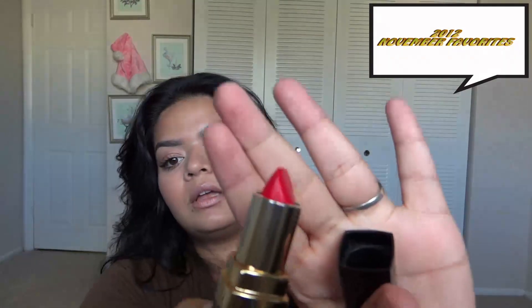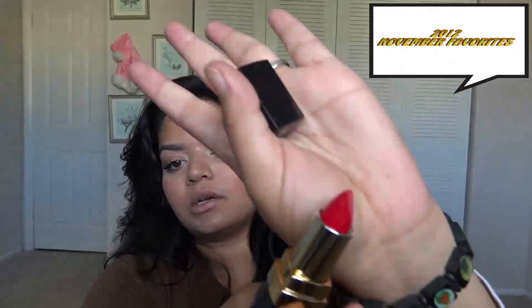Next is a Chanel lipstick in cream in the color Soft Red number three. It's just a soft red — really enjoying this.